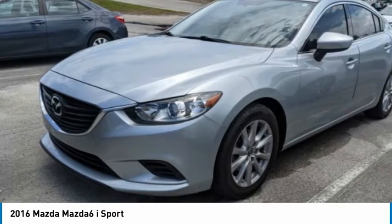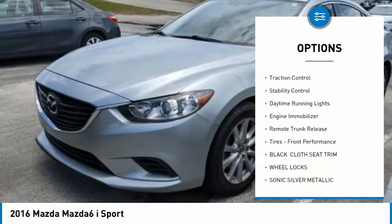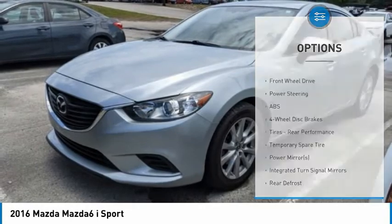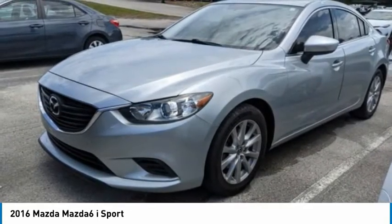Here are some of this vehicle's great options: tire pressure monitor, aluminum wheels, wheel locks, brake assist, traction control, stability control, daytime running lights, engine immobilizer, remote trunk release, tires, and front performance.